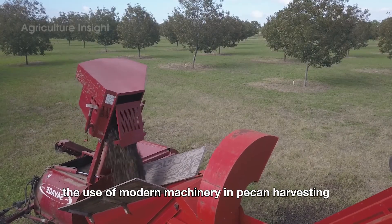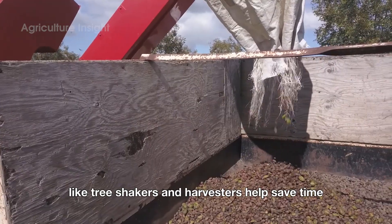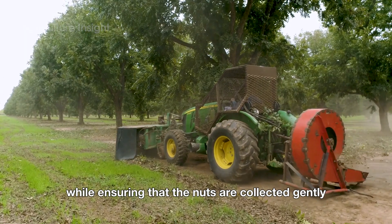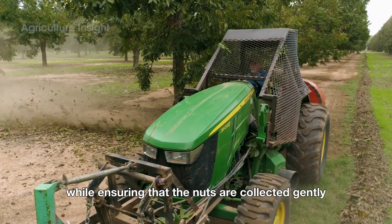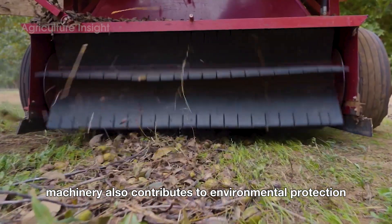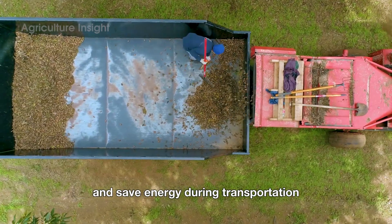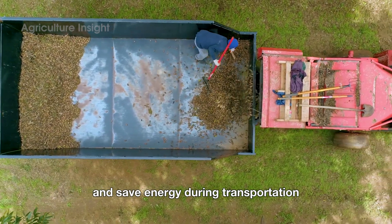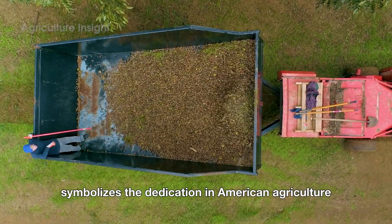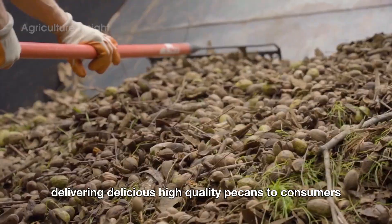The use of modern machinery in pecan harvesting has revolutionized the agriculture industry. Equipment like tree shakers and harvesters help save time, handling thousands of trees each day, while ensuring that the nuts are collected gently, minimizing losses and preserving their nutritional value. Machinery also contributes to environmental protection as cleaning equipment in the orchard helps reduce waste and save energy during transportation. The harvesting process not only reflects technological advancement, but also symbolizes the dedication in American agriculture, delivering delicious, high-quality pecans to consumers.